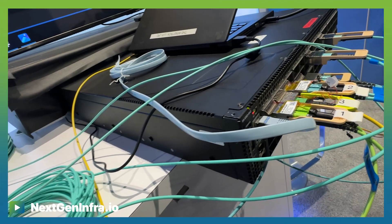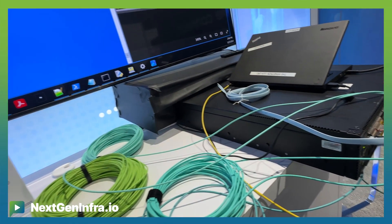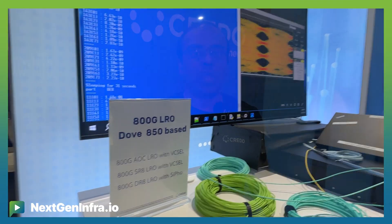This really allows our customers to compete in a much wider market in terms of different applications and different interconnects. At OFC, many customers have walked through and we've shared the benefits of the LRO — there's been great positive response, with many customers wanting to design with our W850 in their LRO solution, primarily because of the power reduction from the way we designed our LRO chip.